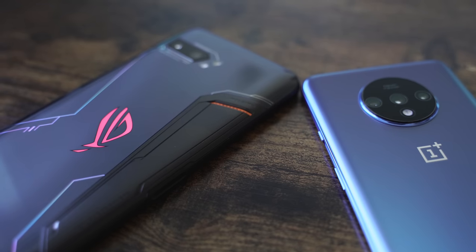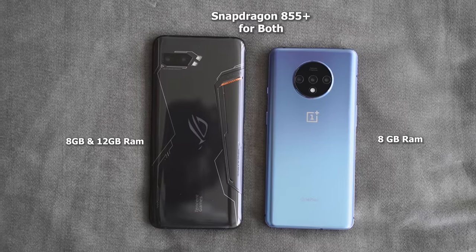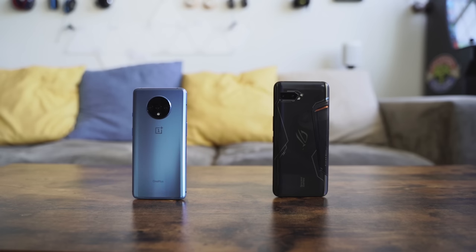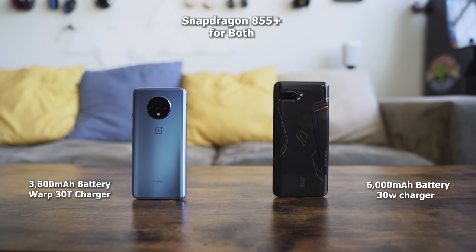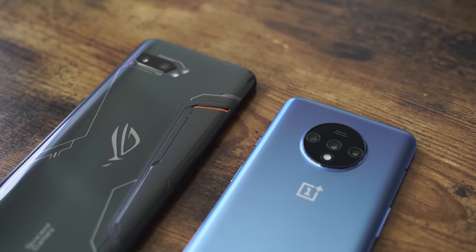In terms of performance, the OnePlus 7T has 8GB of RAM, while the ROG Phone 2 goes from 8 to 12GB. Both have the Snapdragon 855 Plus processor. In terms of battery, the OnePlus 7T has a 3,800mAh battery while the ROG Phone 2 has a 6,000mAh battery. The ROG Phone 2 clearly wins on battery life — whether gaming or using it as a phone, it'll last at least two days. Massive, great battery life.